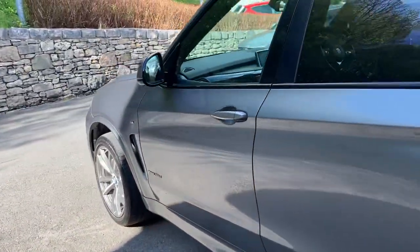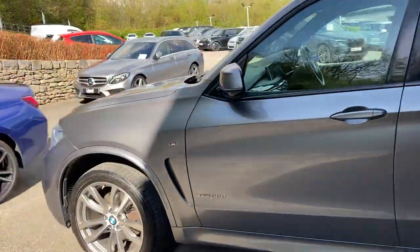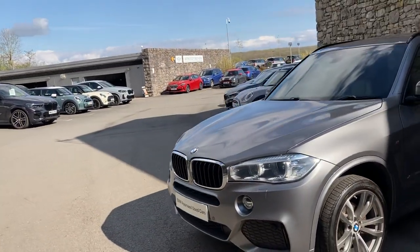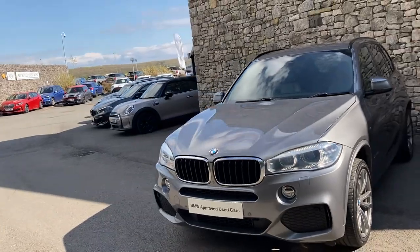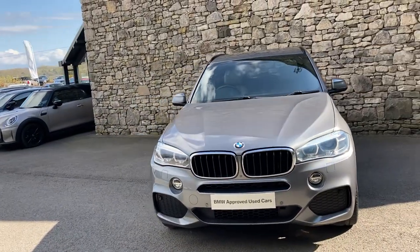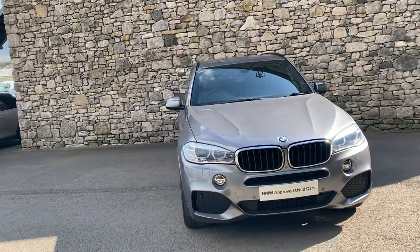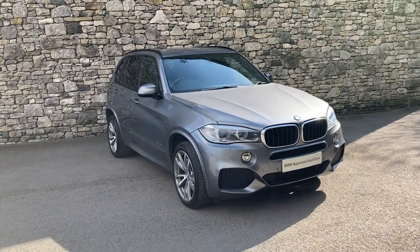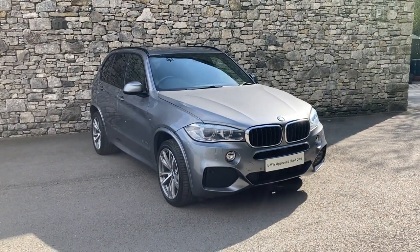There we have it — a fantastic BMW X5 30D currently for sale here at Lloyd BMW South Lakes. If you're interested, give us a shout — we're always happy to answer questions, work out finance figures, or organise a test drive. If you're not local, don't worry — we also offer a nationwide delivery service. I hope you enjoyed the video, thank you very much for watching, bye for now!